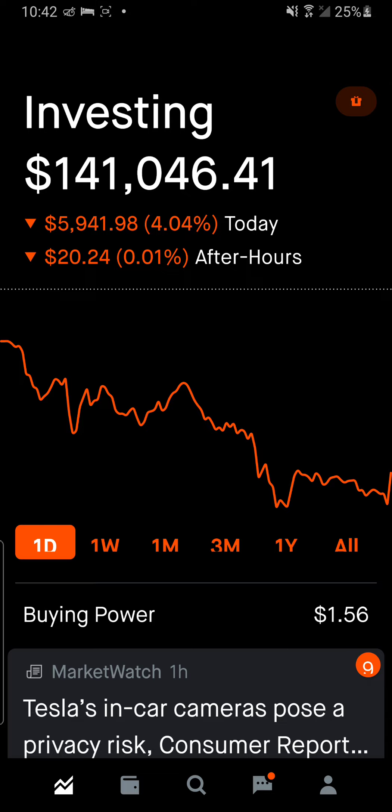Let me know down below what your thoughts are — do you think tomorrow's going to be green or red? You know what we do here: if it's green we wear the green shirts, if it's red we wear the red shirts. The link for Shrewd Stocks merch is down there. With all that said — stay happy, stay healthy, and let's get wealthy. Take care.